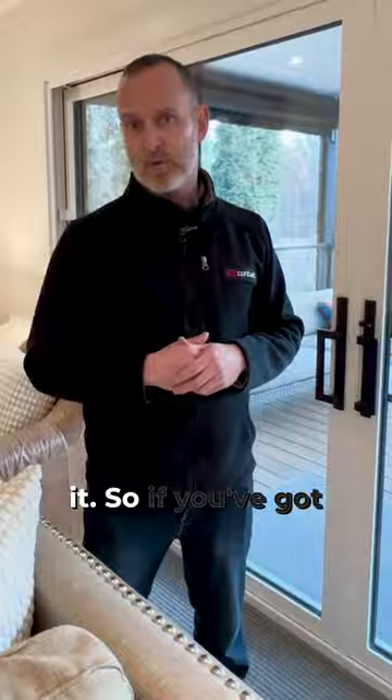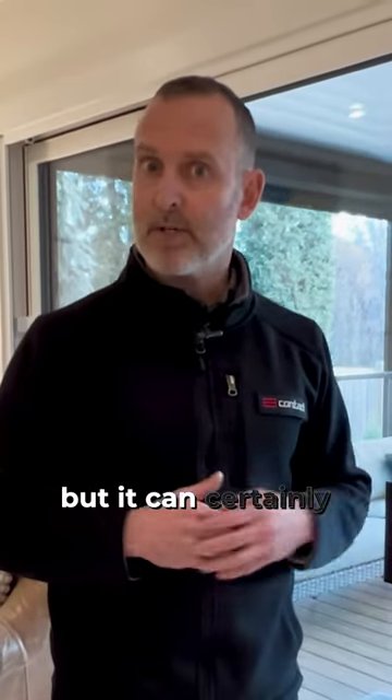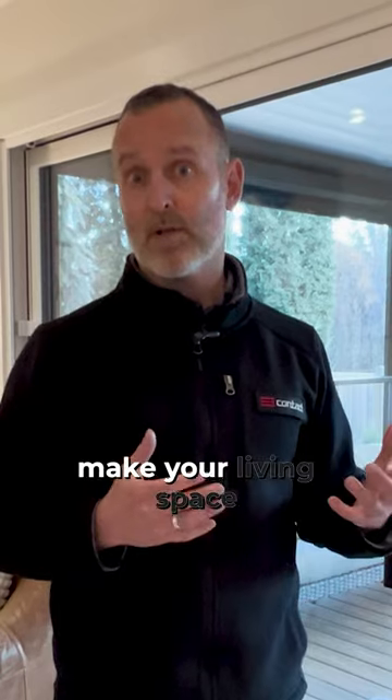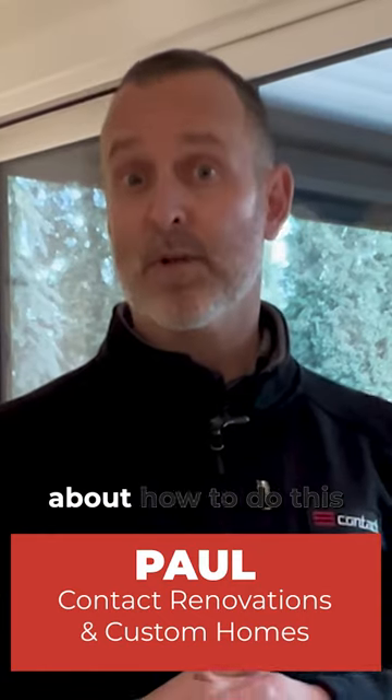It's a great way to do it. So if you've got a home or a space where you'd like to see more of your yard or the outdoors, it's something great to consider. It's clearly not the cheapest way to do it, but it can certainly transform your home and make your living space far more attractive and integrate it well to the outdoors. If you have questions about how to do this in your home, please do reach out. I'm Paul from Contact Renovation Custom Homes — have a great one.